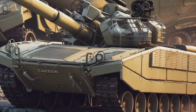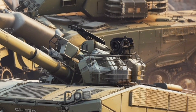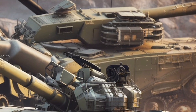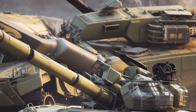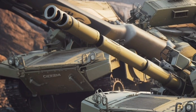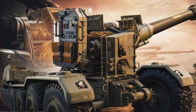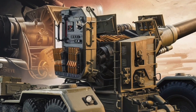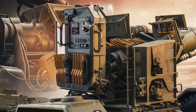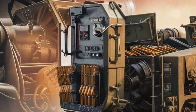Compared to its predecessor, the Caesar 8x8 features a higher ammunition capacity, carrying up to 30 rounds on board compared to the 18 rounds of the 6x6 version. This increased payload allows for prolonged operations without requiring frequent resupply. Furthermore, its integration with modern battlefield networks ensures seamless coordination with command centers, drones, and reconnaissance units, improving overall operational effectiveness.